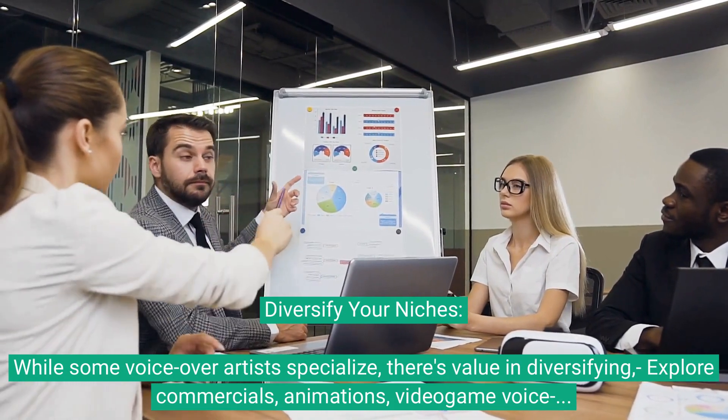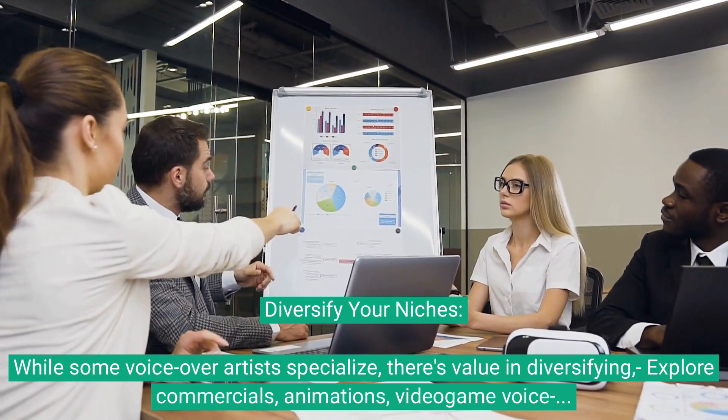Diversify your niches. While some voiceover artists specialize, there's real value in diversifying. Explore commercials, animations, video game voiceovers, e-learning modules, and more.